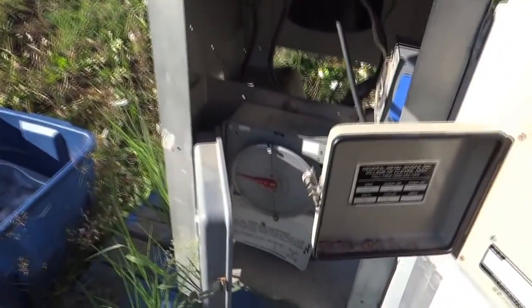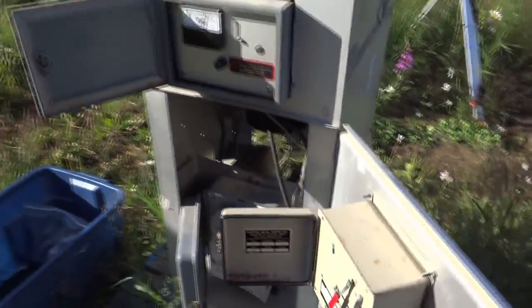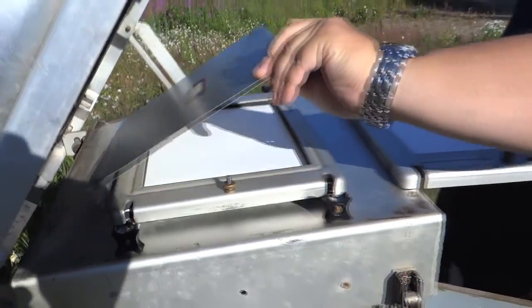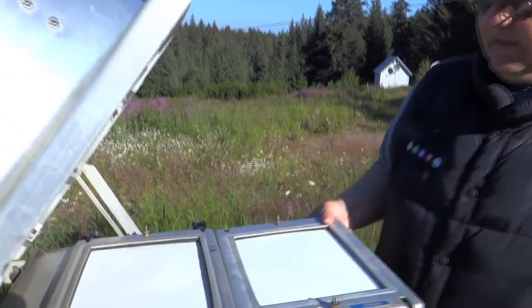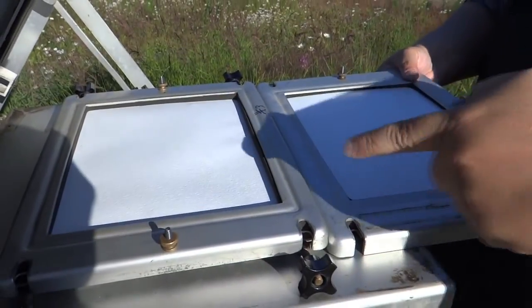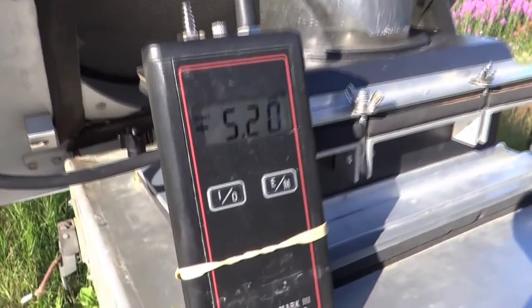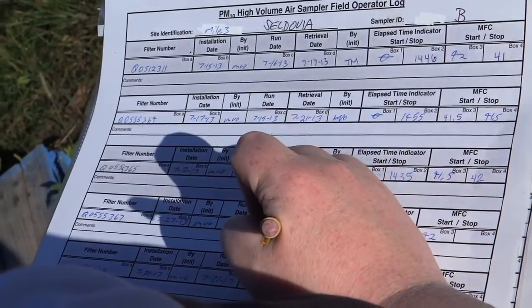The high volume sampler — the UFO looking device — that one's federally referenced air monitoring equipment, so it's filter based. What happens is we have the pre-weighted filters. They get put in, the machine runs, and the particles go in the intake valve as air is sucked into the machine. They lay on the filter, and then when it's done the run, we send in the filter. You have the weight before it ran and the weight after it ran, so you can see the difference and see how much particles actually got on the filter.